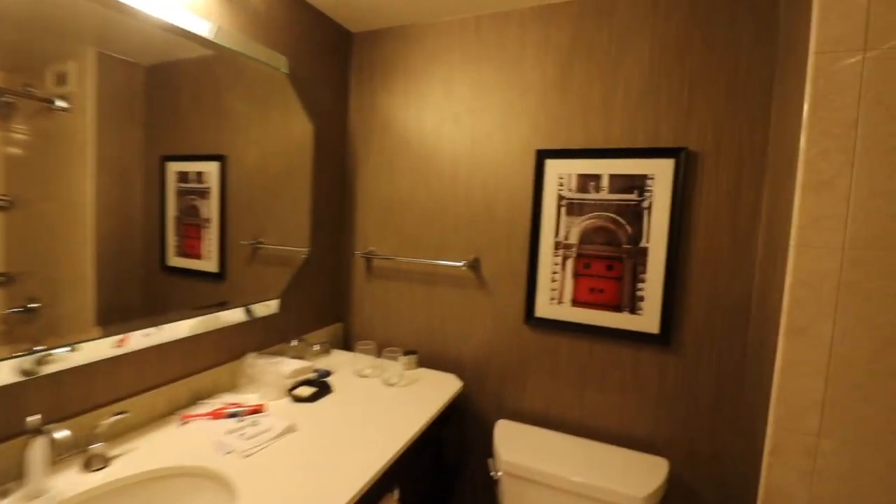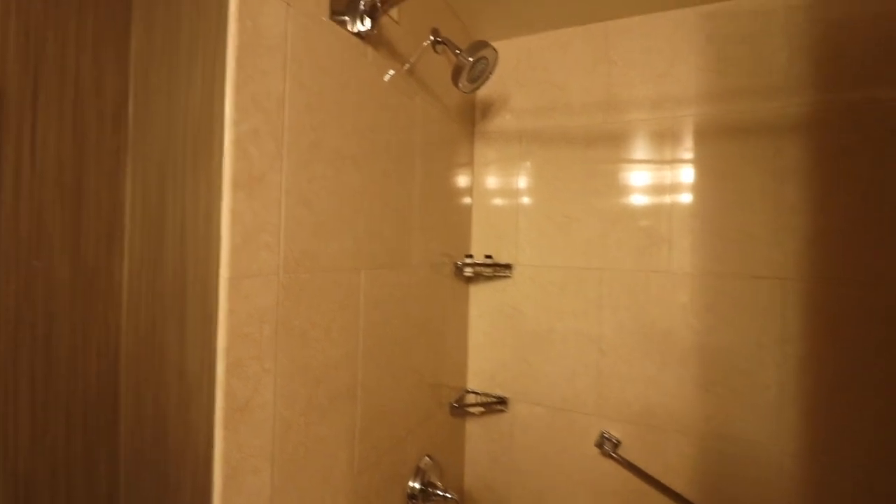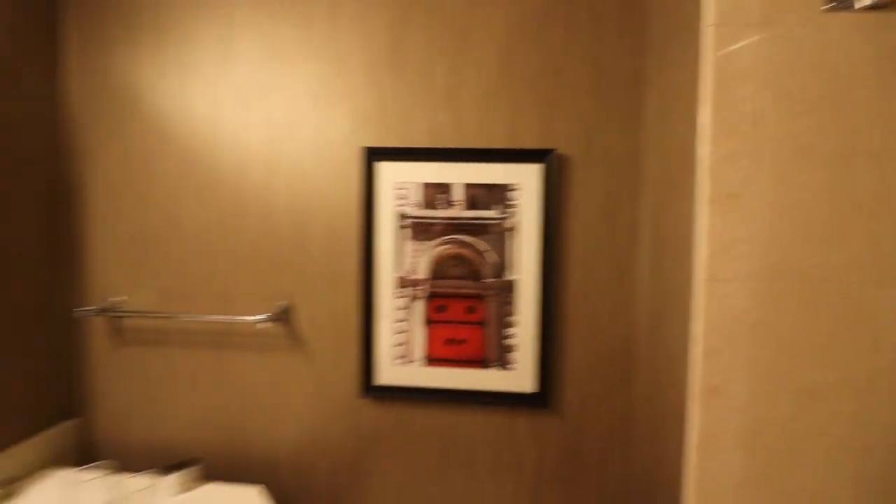Opposite that is a compact but perfectly sized bathroom — tub shower, and a single vanity. A nice thing about having the adjoining rooms is that parents can have a separate room from the kids' bathroom, which is nice.